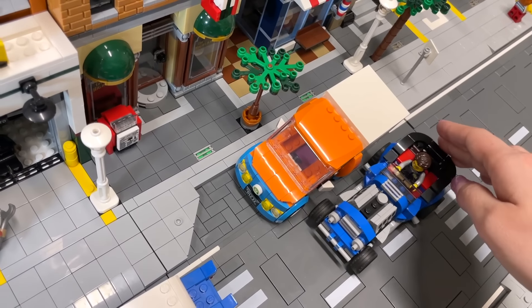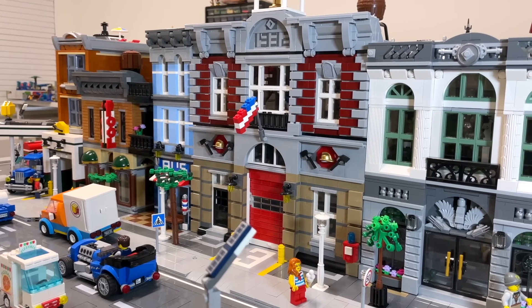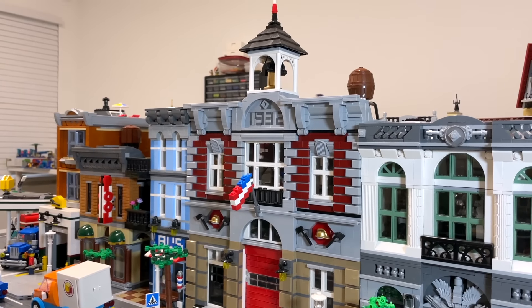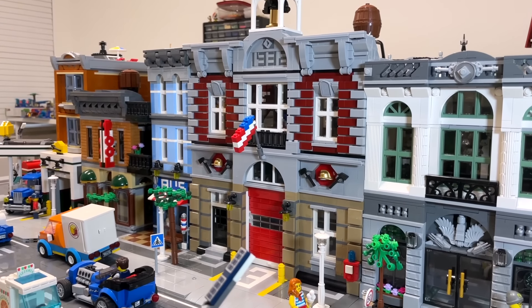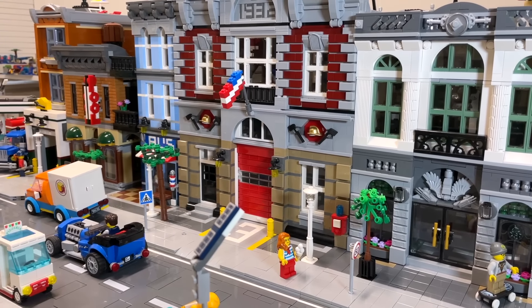Next to the Detective's Office is a new addition to the LEGO city — the Fire Brigade modular. I love this building; I think it looks beautiful. The brick details, the '1932' at the top, and the golden helmets on either side really bring the set to life. Even the three figures out front on the sidewalk just adds so much to it.